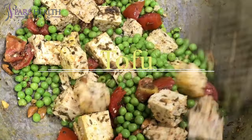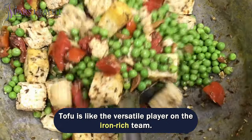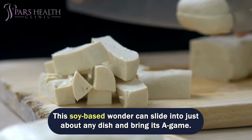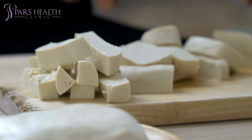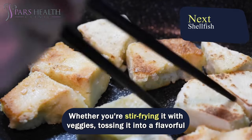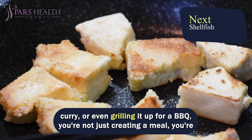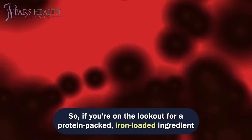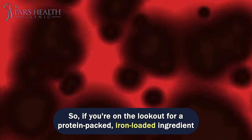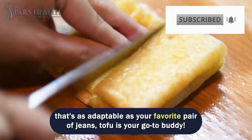Number 4 – Tofu. Tofu is like the versatile player on the Iron Rich team. This soy-based wonder can slide into just about any dish and bring it to game. Whether you're stir-frying it with veggies, tossing it into a flavorful curry, or even grilling it up for a barbecue, you're not just creating a meal – you're adding a dose of plant-powered iron to your plate. If you're on the lookout for a protein-packed, iron-loaded ingredient that's as adaptable as your favorite pair of jeans, tofu is your go-to buddy.